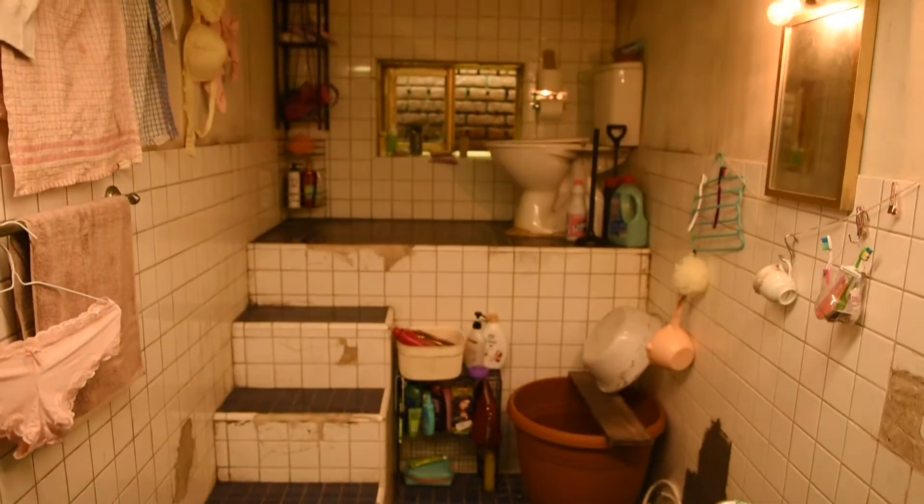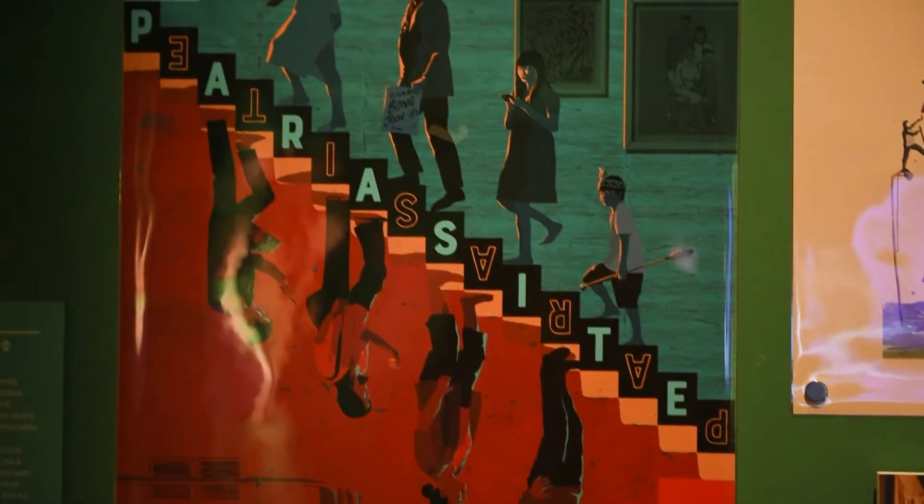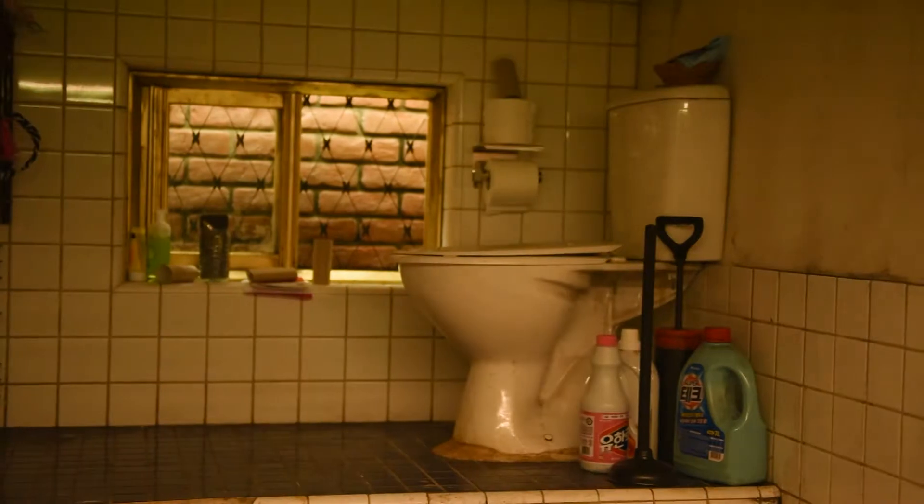One of the highlights of the show is a recreation of the semi-basement seen in Parasite. We worked with the art director of the film, Lee Hajin, to recreate that here at the V&A, which is really, really special.